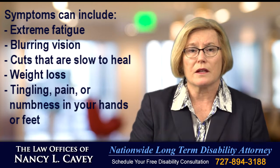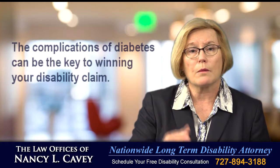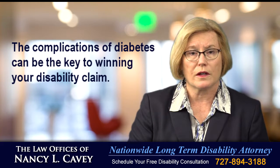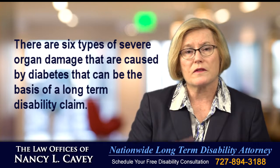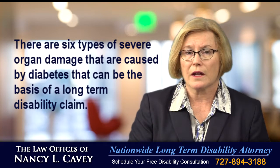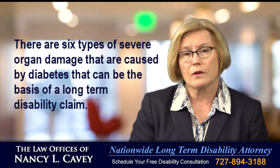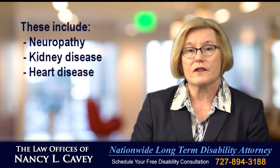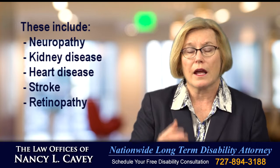These symptoms can make it difficult, if not impossible, to work. And the complications of diabetes can also be the key to winning your disability claim. There are six types of severe organ damage that are caused by diabetes that can be the basis of a long-term disability claim. These include neuropathy, kidney disease, heart disease, stroke, retinopathy and amputation.